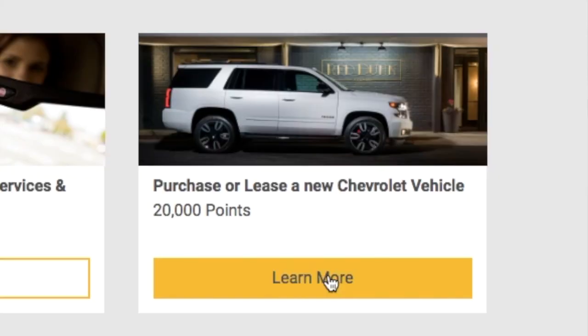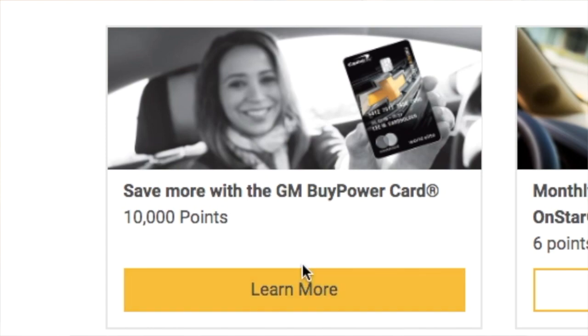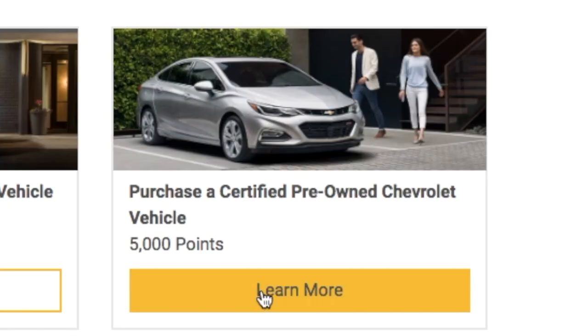With my wife's car, because we have OnStar with the data plan, I'm earning about 240 points a month. If you purchase or lease a brand new vehicle, that's 20,000 points. If you sign up for a GM credit card, 10,000 points. If you purchase a certified pre-owned vehicle, 5,000 points. So there are a number of different ways you can earn points.